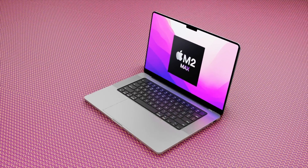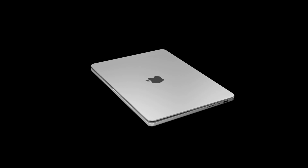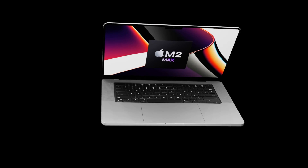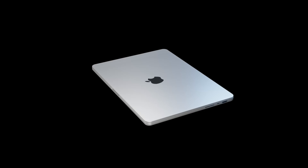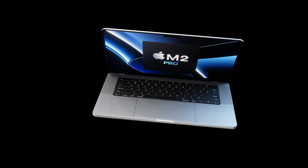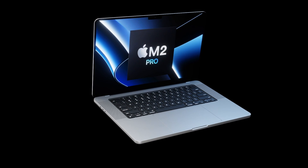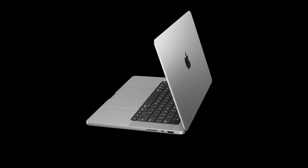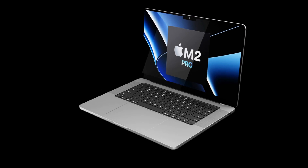Let's get the elephant in the room out of the way — the design of the brand new MacBook Pro coming out in 2022 or 2023. It is most likely that Apple will probably not make any major changes to the 14-inch and 16-inch MacBook Pro design, except for a few tiny tweaks and corrections.